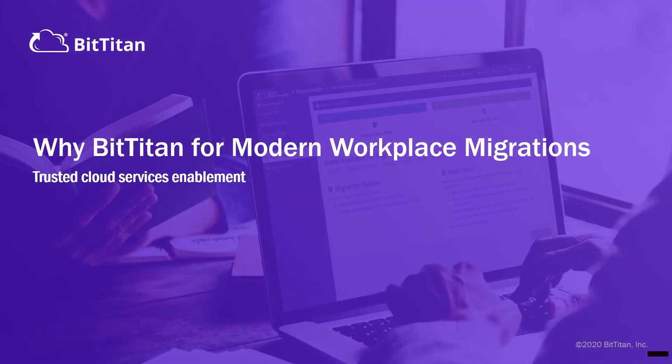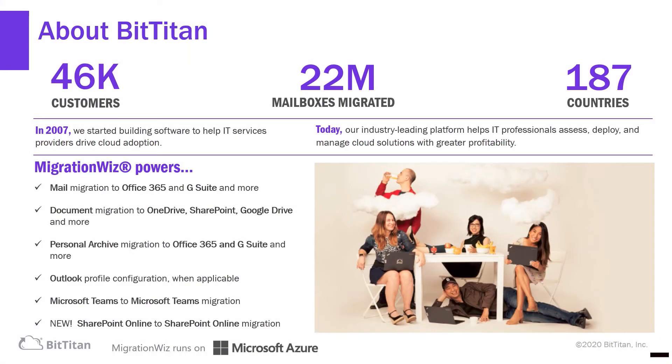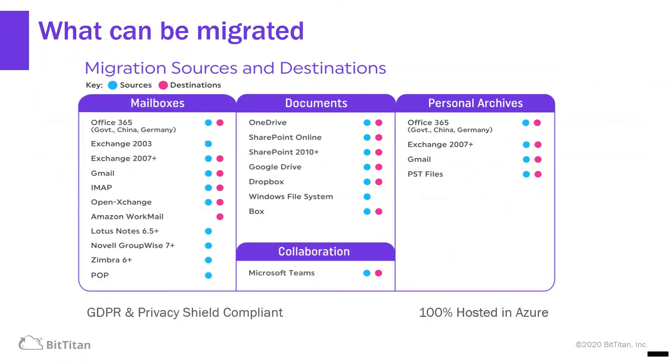Why BitTitan for the modern workplace? BitTitan started in 2007 and is now a trusted global brand. We migrate mail, documents, personal archives. We configure the Outlook profile, migrate Teams to Teams and SharePoint Online to SharePoint Online. Here you can see our sources and destinations. We are GDPR and Privacy Shield compliant and we're 100% hosted in Azure.